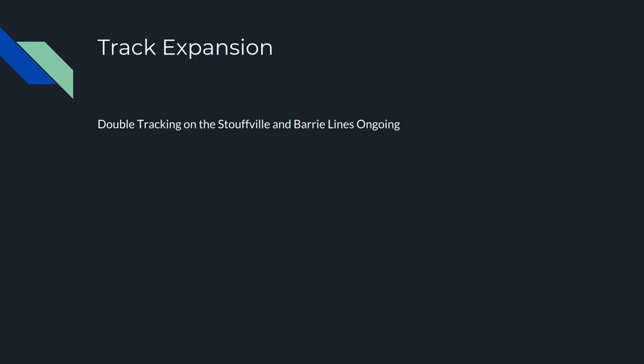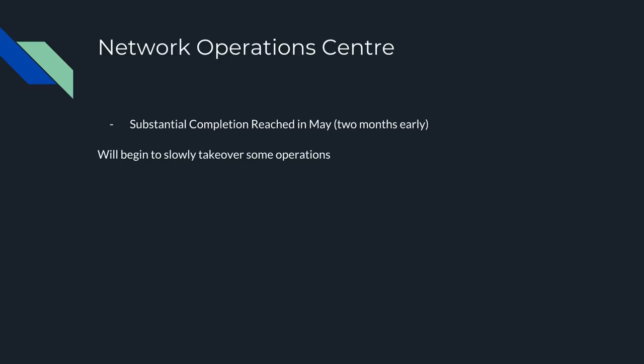Track expansion and double-tracking on the Stouffville and Barrie lines is ongoing and there have been lots of updates on forums about that. Once we get the Davenport Diamond and Scarborough Junction sorted out — probably in the next two years — we should start seeing at least every 30-minute service introduced on those lines, though we'll probably need more rolling stock before that. The Network Operations Center project is part of moving control of the GO system to Metrolinx — substantial completion was reached in May and it's beginning to take over some operations, meaning GO should have better management now that it's handled internally.